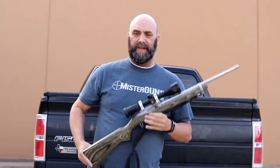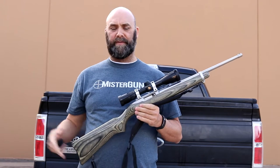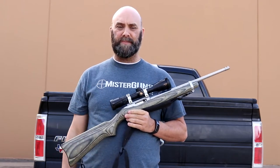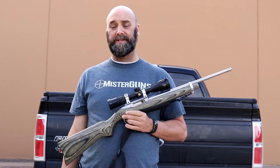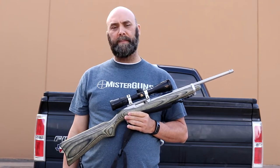Why should everybody have one of these? Well, everybody needs a .22. They need it for plinking and target practice that's cheap. You can use it on just about any small game in North America, so it's a great caliber to have. It's a good little survival gun — you can carry a lot of ammo if you're a bug-out prepper type person.